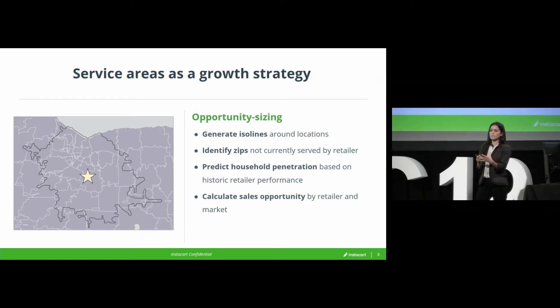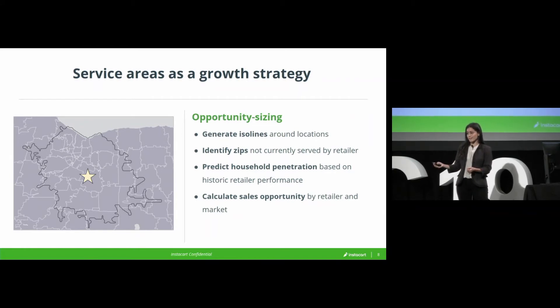We then looked at what zip codes that store currently serves, which ones it does not currently serve, and for the ones where it's not currently serving, how many people live there.